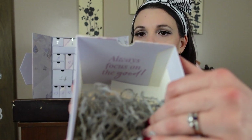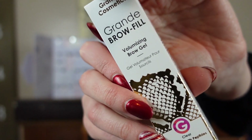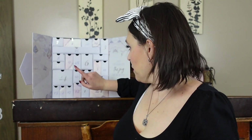Day twenty-two: we have Grand Brow Fill — volume, condition, and tame. Someone tell me if they want brow products because I'm just stacking them up in a pile. I just don't use brow products. It's in a cute little gold tube. Someone let me know if they're in dire need of brow products because I have them. The body gel was $46 by the way — that nice smell is costly.